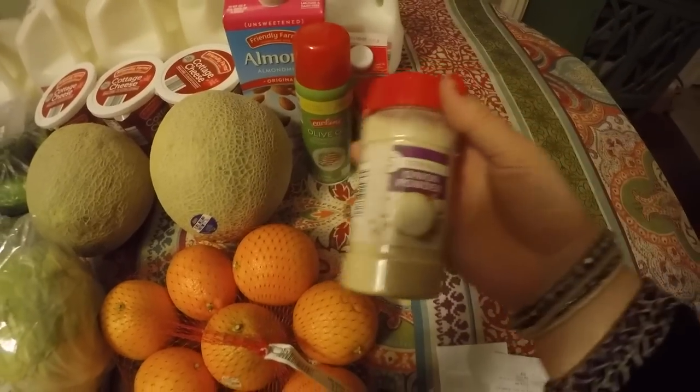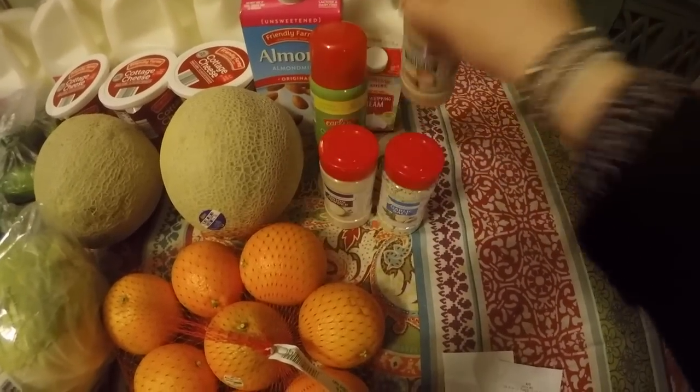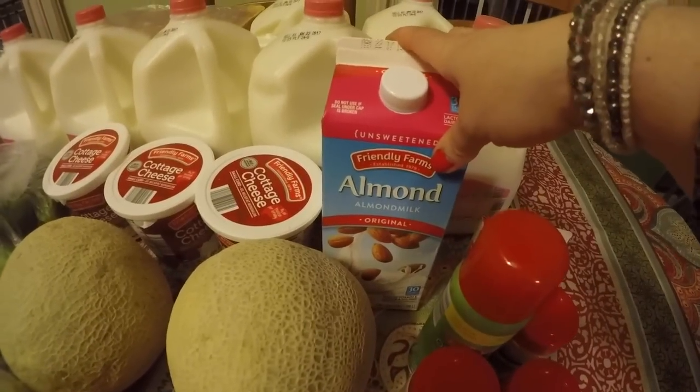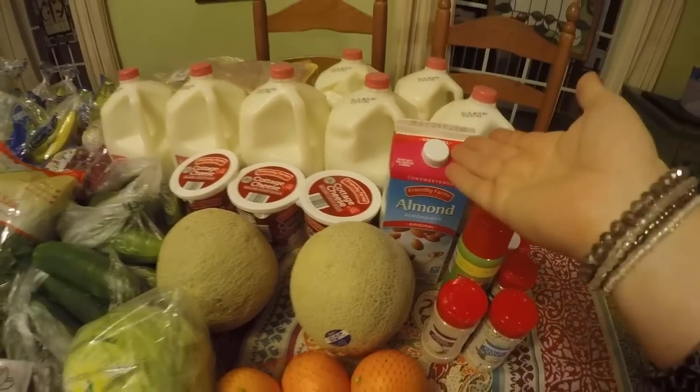In my regular rotation of spices: onion powder, garlic salt, and garlic powder. I also got some olive oil cooking spray and some heavy whipping cream. I only got myself one container of almond milk because I have two containers already — I'm the only one who drinks it and I really enjoy it.